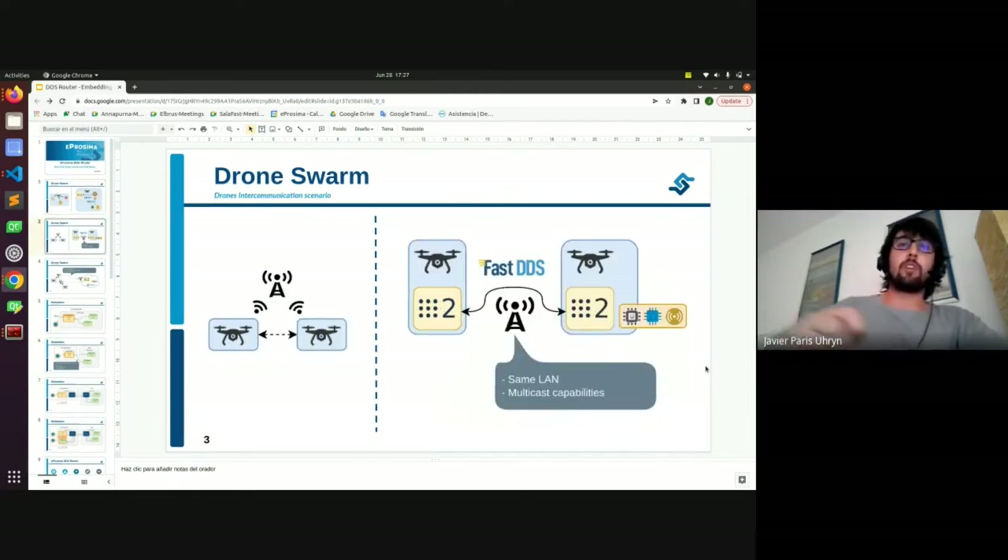Let's say we want to connect two different drones under the same LAN. We can use the ROS2 communication capabilities, but this has some limits. First, you need to be in the same LAN, and you need your network to have multicast capabilities. You can configure your middleware to work in different LANs or without multicast, but the configuration is pretty hard and it does not allow dynamic discovery, or it gets very tricky with big networks.